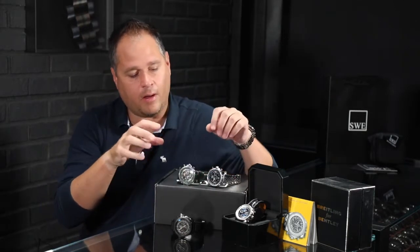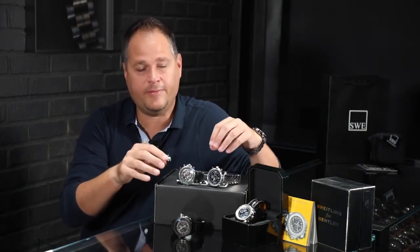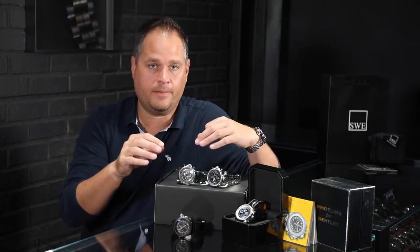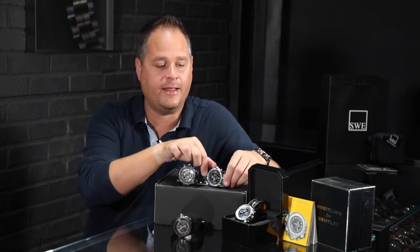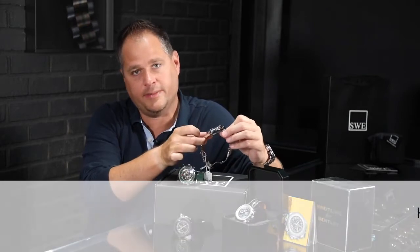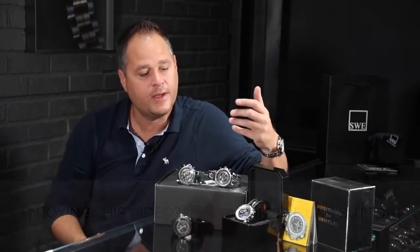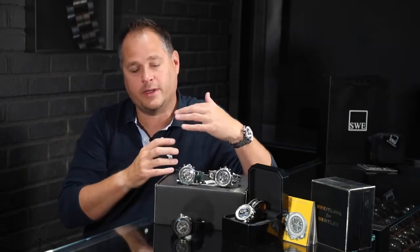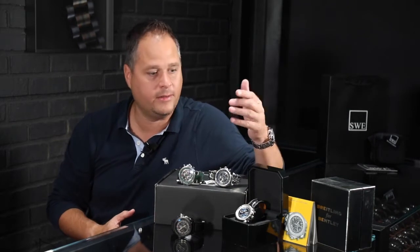All of these watches are water resistant to a pretty heavy level — at least 300 feet, or 100 meters. Some of them are even more than that. This one actually has the helium escape valve on the side of it because of the depths it's capable of going. So whenever you buy a Bentley watch, they're not just good looking — they're super durable and you can wear them anywhere, including diving.